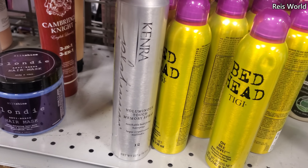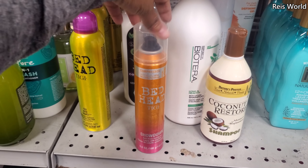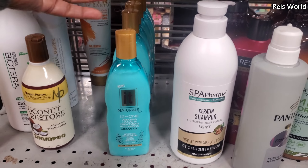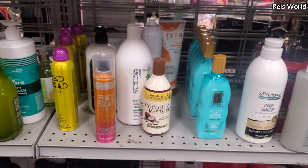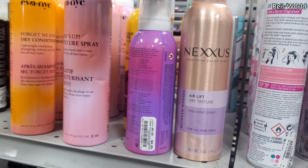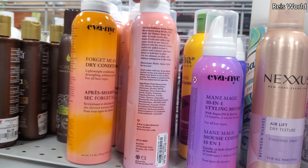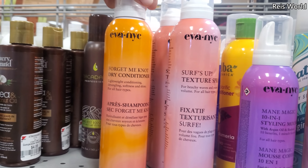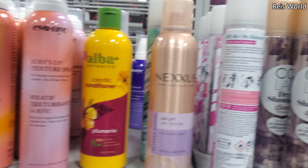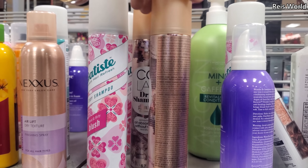They do have dry shampoo by Bedhead for $9, and $9 for the Bedhead anti-freeze hairspray. This one you can find at the 99-cent store for about $4-$5, so pretty much the same price. $7 for the dry texture spray. Main Magic 10-in-1 is $5. A texture one is $6 — cruelty free, made in the USA. Forget Me Not dry conditioner is $6. There's a conditioner for $4, and $5 — I know a lot of people like this brand.